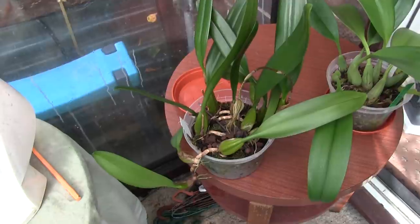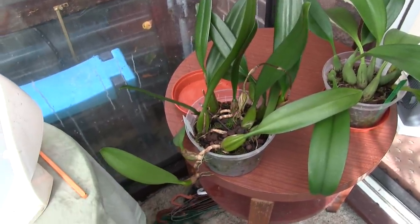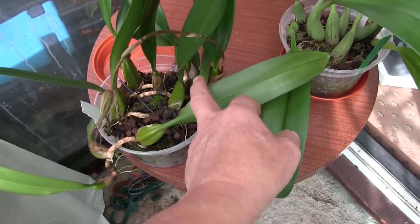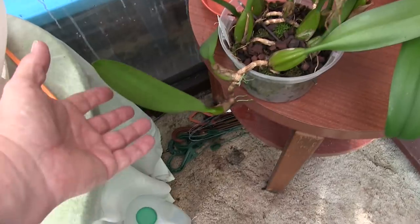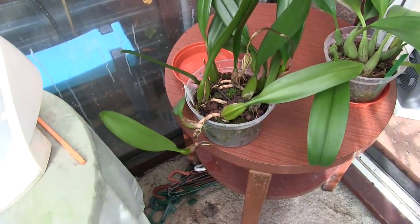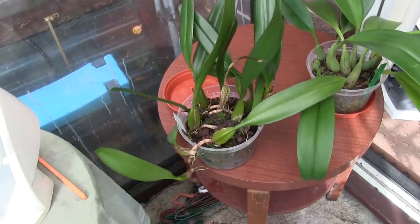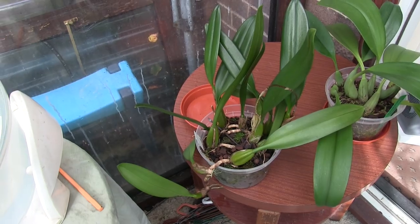This one over here is another new growth with a good leaf, and the latest one over this side has actually got a spike on. So we're going to have some Elizabeth Ann Bucklebury buds and blooms coming soon. Looking at the size of that bulb and the point at which it pushed out a spike, it's highly likely the other new growths will follow on. This one seems quite a reliable bloomer for me.